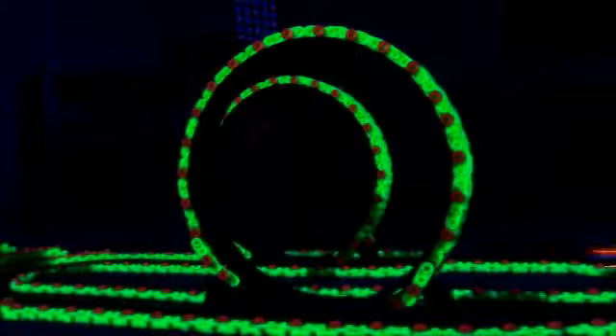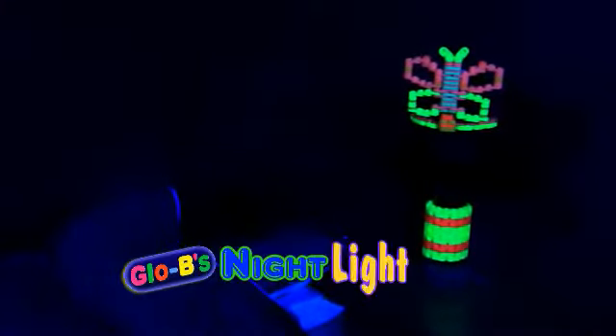Extract a Globie monster's glowing brains! Globie your model cars and toy trains! Or Globie a nightlight to sleep tight!